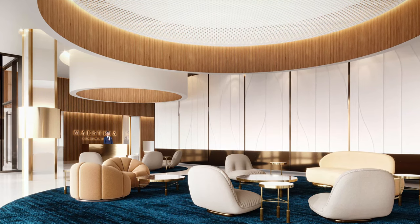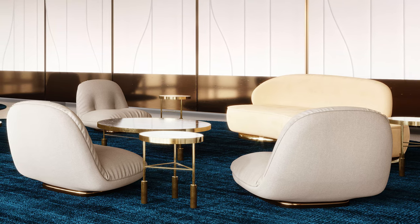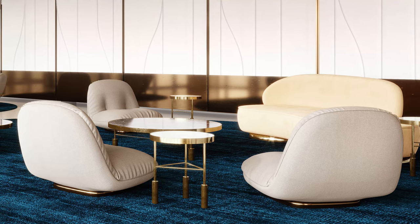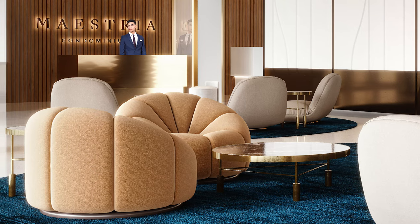It is a sculptural project, elegant yet welcoming and cozy, with a multitude of different scales and textures through different spaces, to enable residents to shape a lifestyle that truly reflects their image. Even though Maestria is in the heart of downtown, it was important for us to offer amenities that allow you to escape from the chaos of everyday life, rest and recharge.